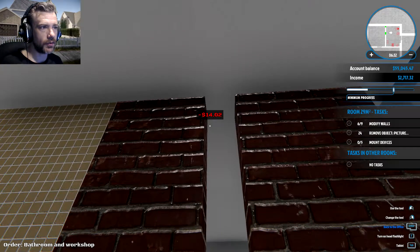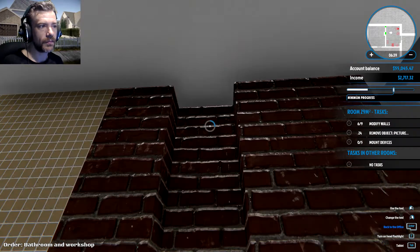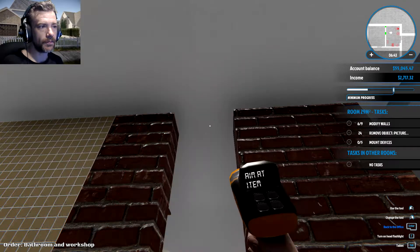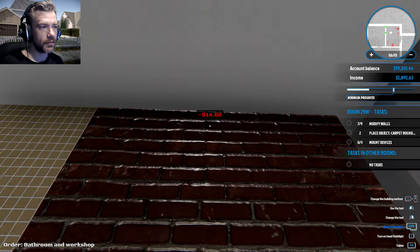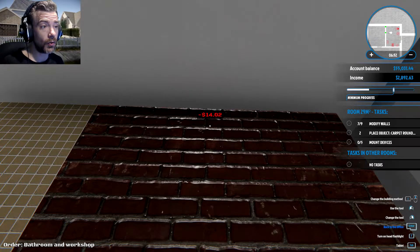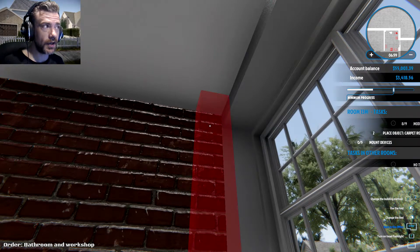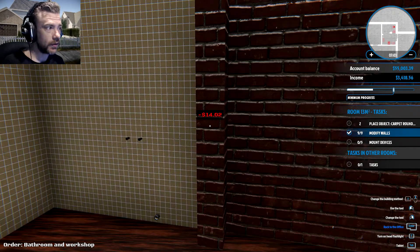I guess we gotta do one at a time here — oh we can just fill in the hole, there we go. There's not enough room — ah — okay — oh come on, there we go. That's just kind of odd. But now I know: hold Q and scroll the mouse wheel, jeez louise. Did it — got it — built a wall.